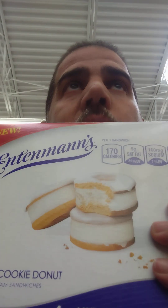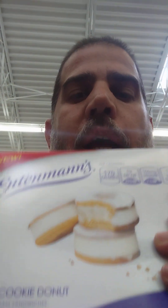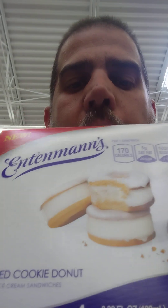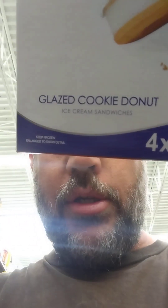Look at this — Intenman's ice cream, like donut ice creams. Ice cream donuts. Look at that. Wow. Glazed, glazed cookie donuts. I gotta try these. I found this at Walmart.